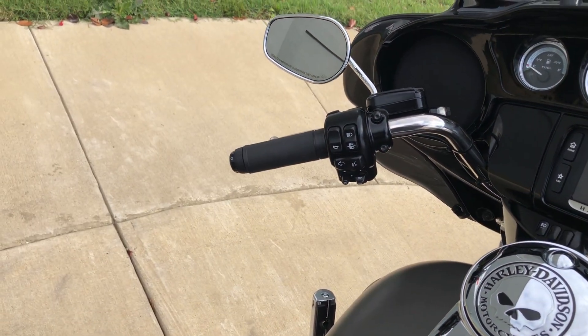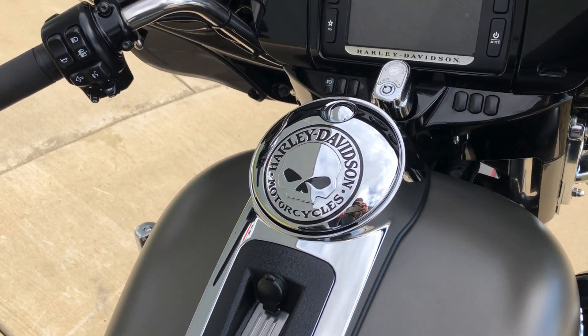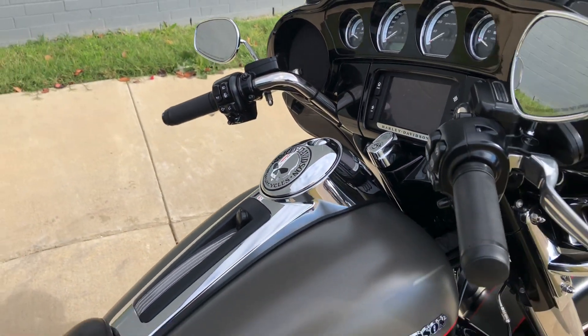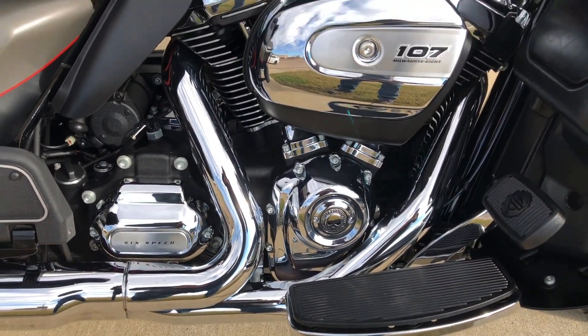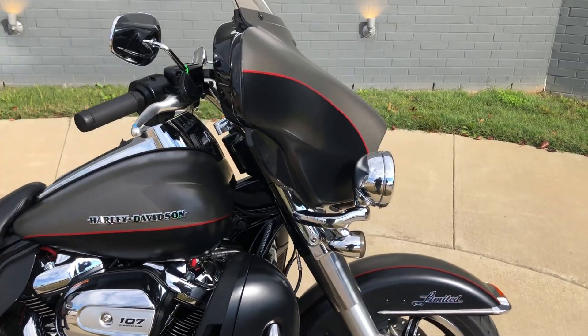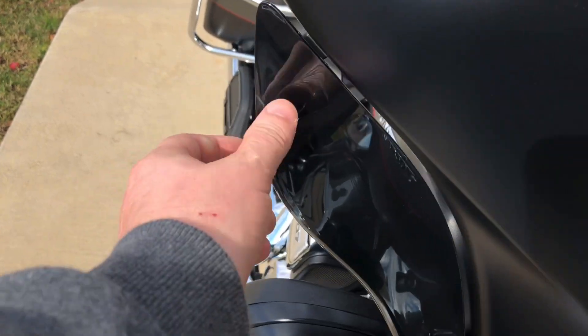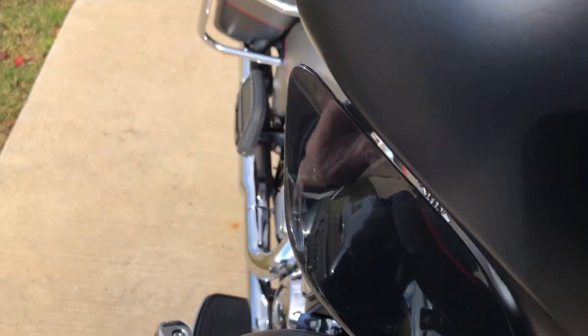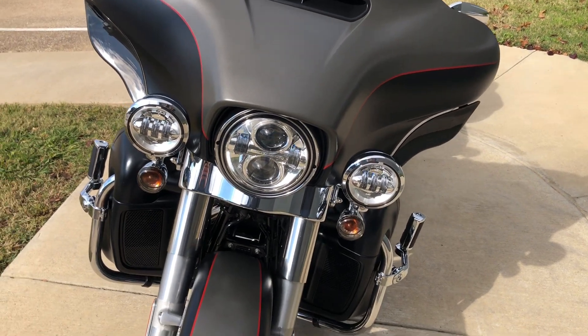It has electronic cruise control, ABS brakes, heated grips, and some Willie G accessories throughout the bike with the heat shields and adjustable wind deflectors. There's a mark right there, and it has the LED headlight with the matching spot lamps.